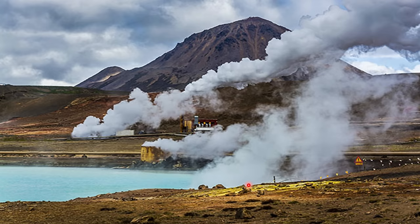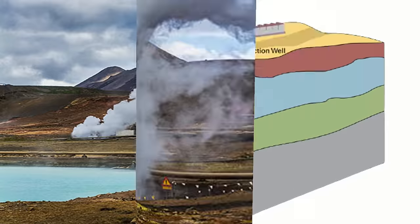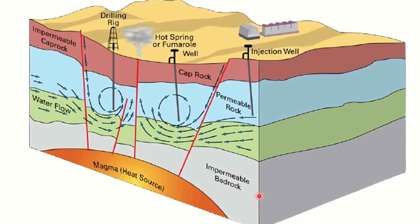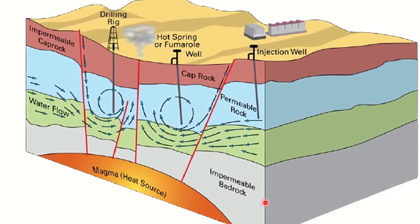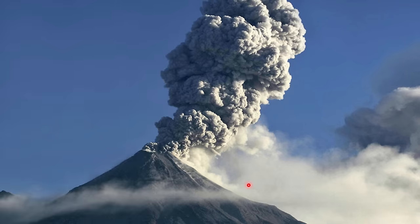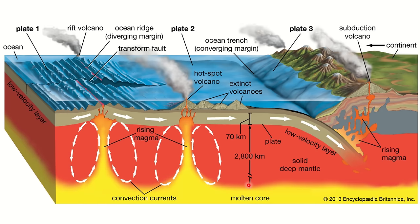Most geothermal energy resources are usually found in the areas around plate borders where most volcanic eruptions and earthquakes happen. In addition, areas with active volcanoes have high geothermal energy systems. This is because the hot molten rock materials called magma, located under the earth's surface, may heat the circulating ground water.